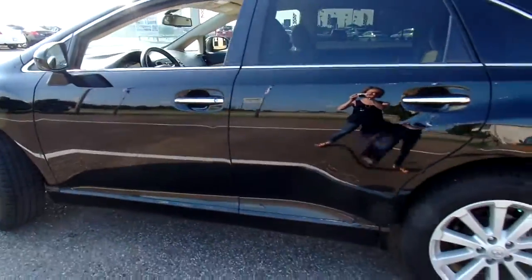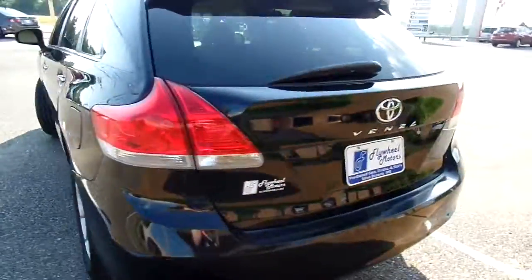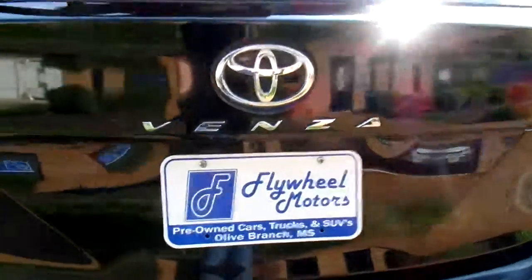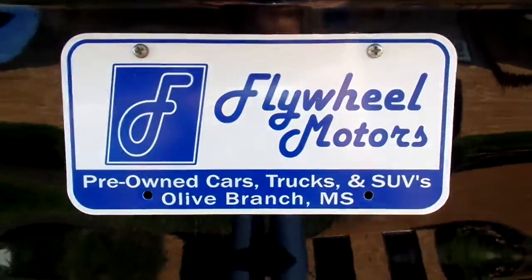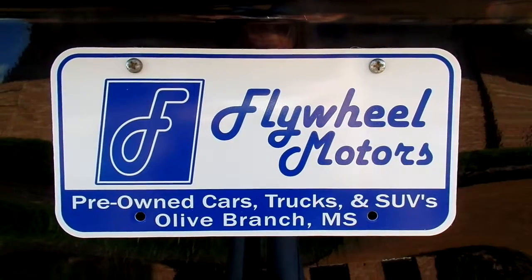If you're interested in looking at pictures of this vehicle or to inquire about our in-house funding program, you can visit our website at flywheelmotors.com. You can also call us at 662-420-7682. Thanks everyone for watching.